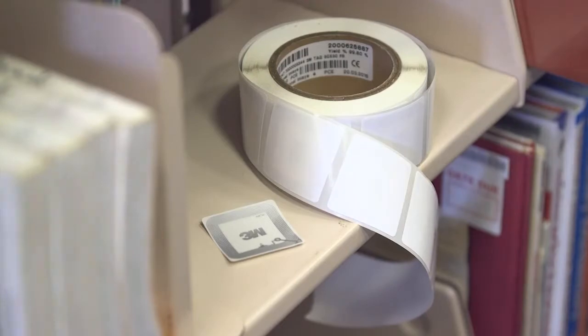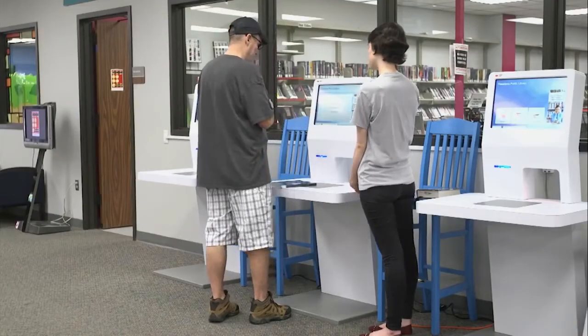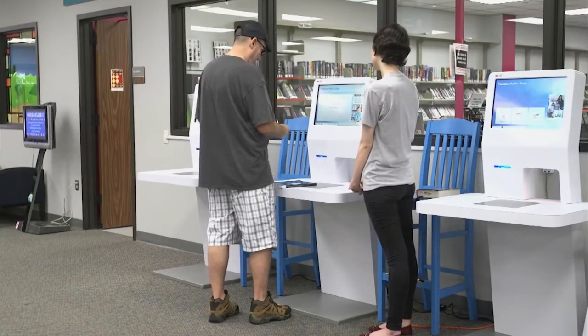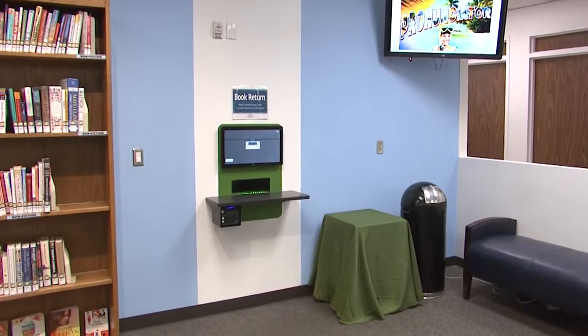Back in 2016 we made the switch over to radio frequency identification or RFID technology. It's what allows patrons to now check out wirelessly at our self-service stations. We decided we can make it one step better by now adding RFID self-service book return.